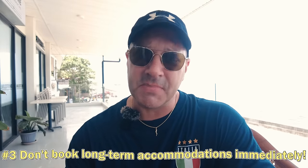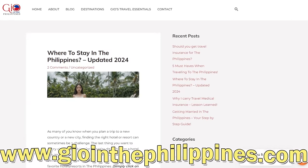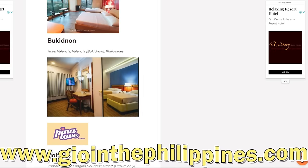The other thing I tell people over and over: if you've never been, don't go book long-term accommodations immediately. Book a hotel for about three days, then book long-term, because you might get to a place and after two days think 'this is not what I thought, I do not want to be here' — or vice versa, you might really like it and just want to extend. If you want to know where I recommend staying, check out my updated list of hotels for 2024 on my website, GEO in the Philippines — click on the hotel picture and it'll take you right to the booking page.